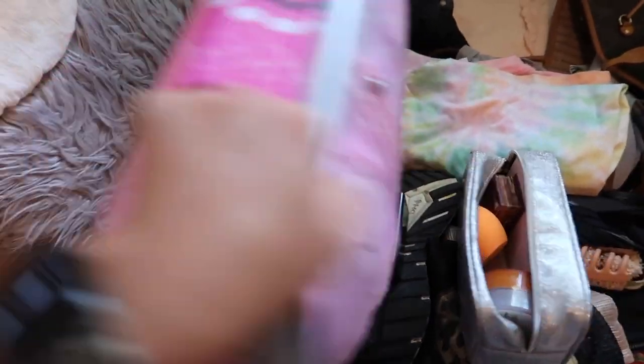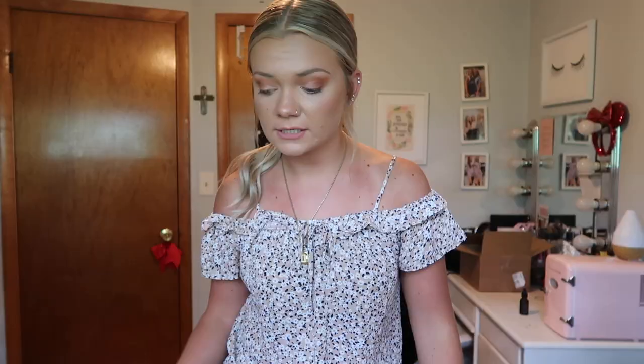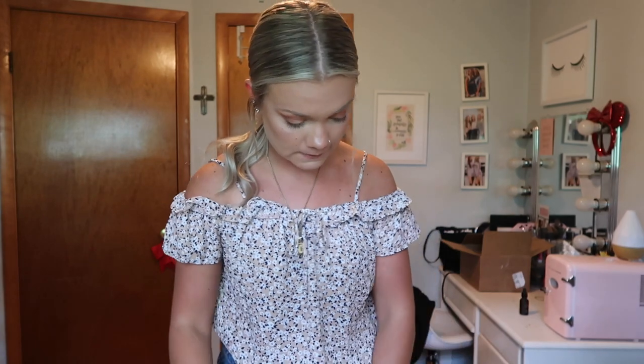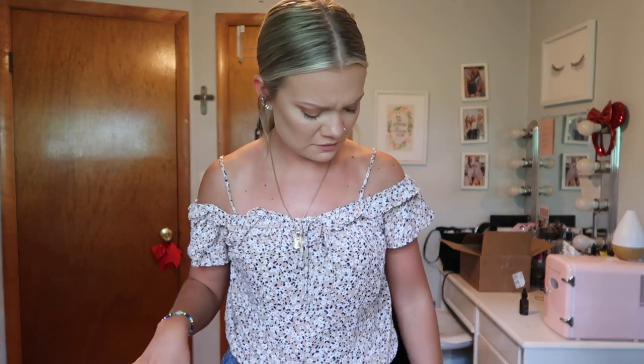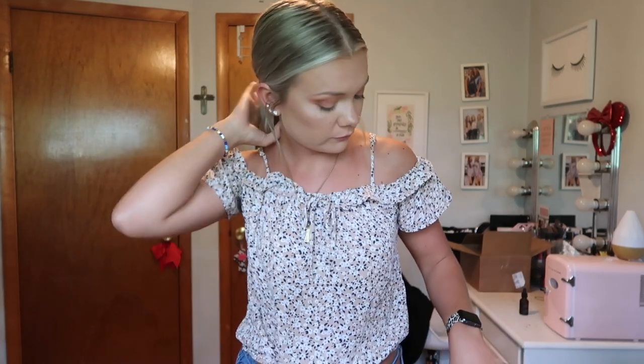I'm packing in a small suitcase — I believe we got this at TJ Maxx — and then my purse; some stuff is going to go in my purse. First, I'm obviously packing bras and underwear but I'm not going to show that. The first thing I'll show you are the swimsuits I'm bringing. My swimsuits are all from Shein. I have two from last summer that aren't new but are some of my favorites.